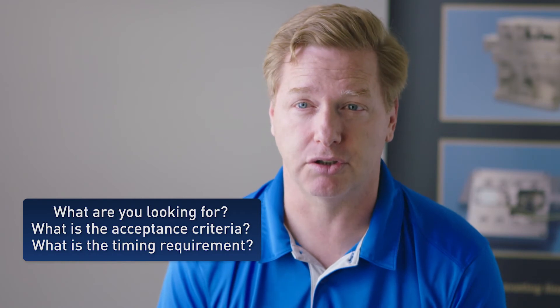What kind of timeline do you have? What kind of cost targets do you have? These are things, even beyond the engineering, that are really important for us to understand to help the customer succeed in this application.